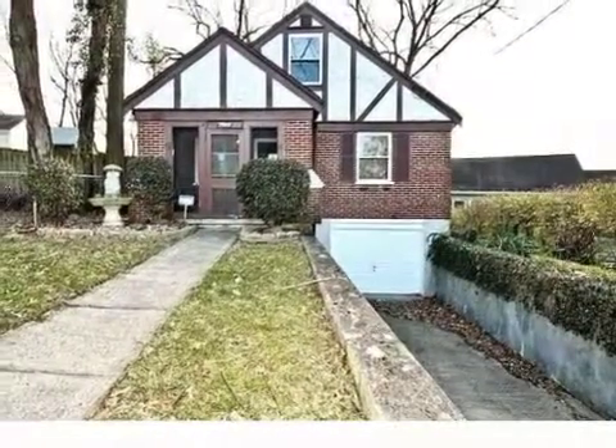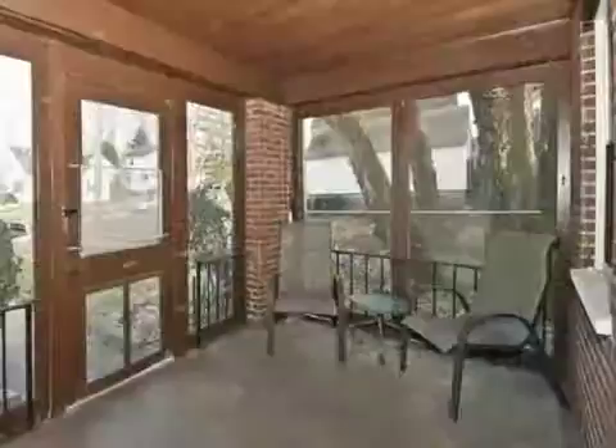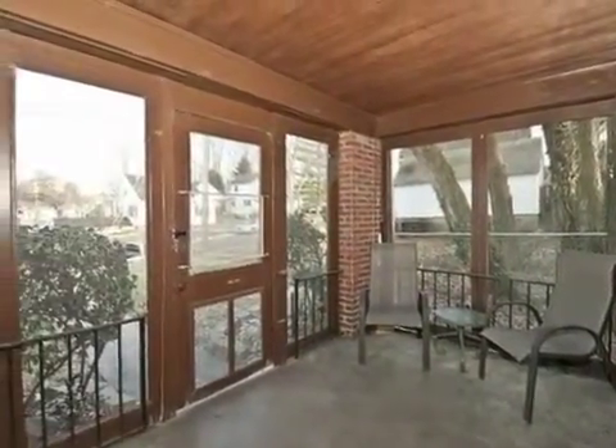This property is a three-bedroom, two full baths home. This property is listed for $114,900.